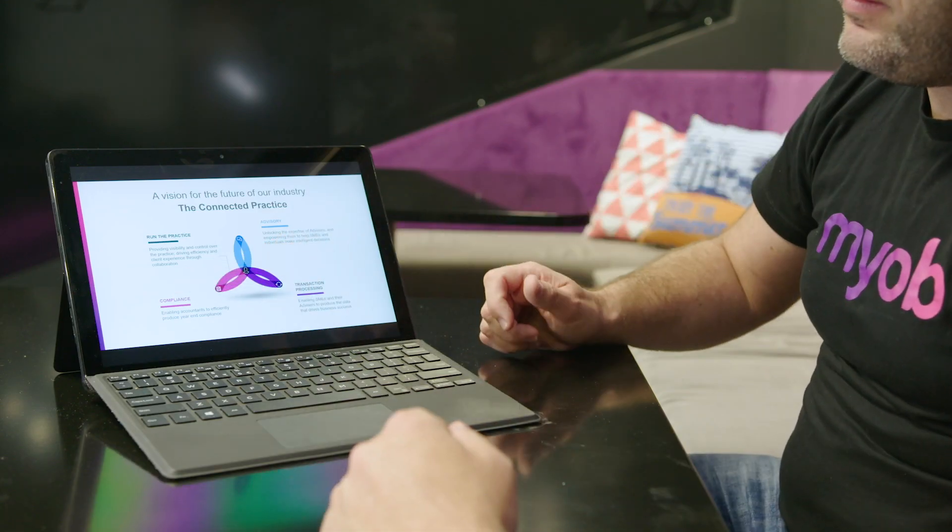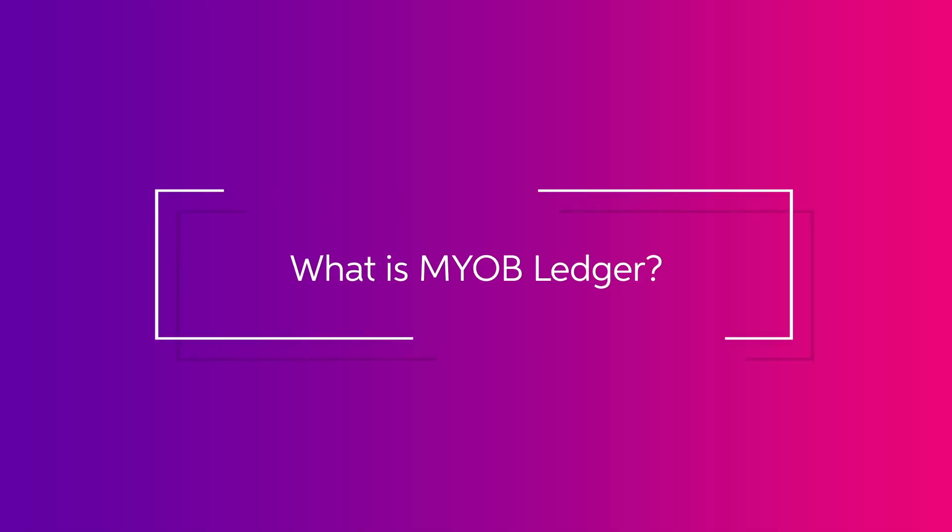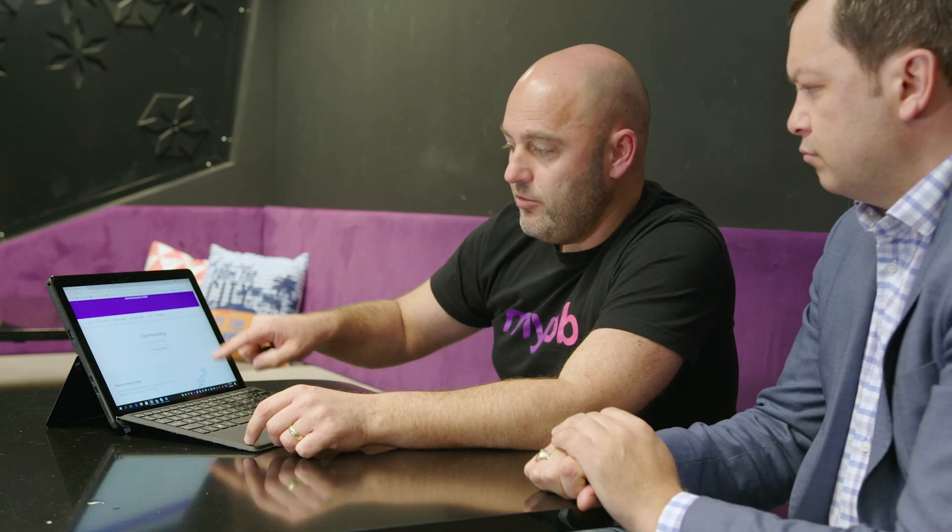NYB have released client accounting and NYB ledger to really help practices become more efficient and more productive in the compliance workflow. NYB ledger is a new online ledger, released April this year, and it really allows an accounting practice to be relatively agnostic with the way they work with their SME clients, at the same time creating one workflow and one way of working.